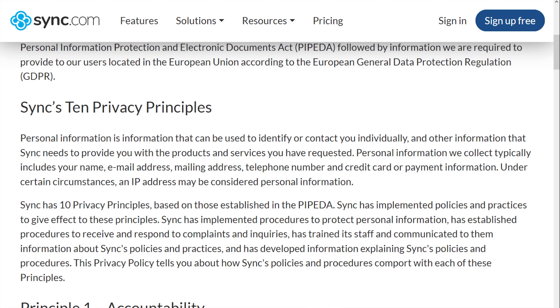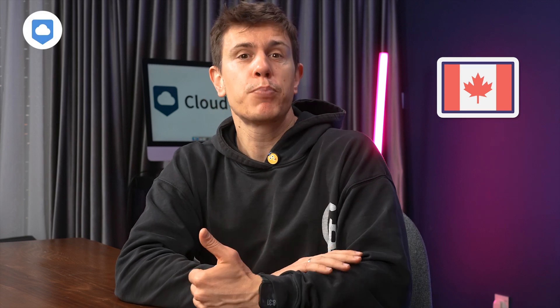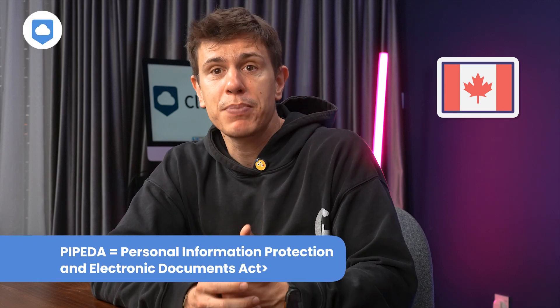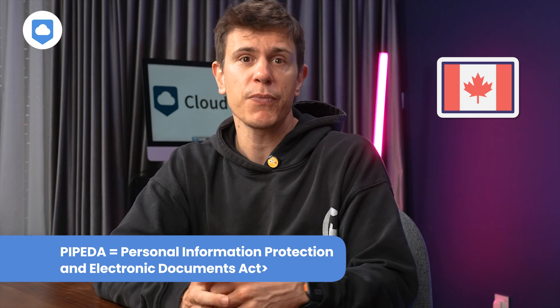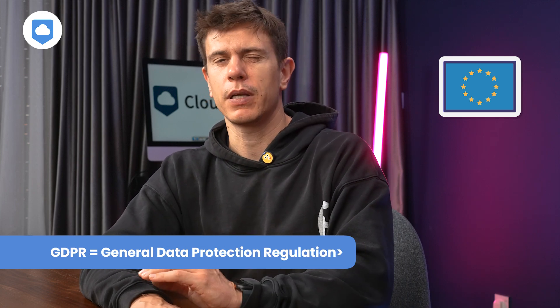Let's dive into Sync's privacy policy. They've laid out everything in what they call their 10 privacy principles, and honestly it's one of the clearest privacy policies I've seen. They're based in Canada, which puts your data under PIPEDA regulations, giving you a lot of control over how your data is managed. If you're in Europe, they are fully GDPR compliant too. They do collect some basic stuff like IP addresses and access times, but this isn't linked to your personal information. The only time they'll share your data without your consent is if they're legally required to, but with client-side encryption, it's impossible for anyone — even the authorities — to see the contents of your files.